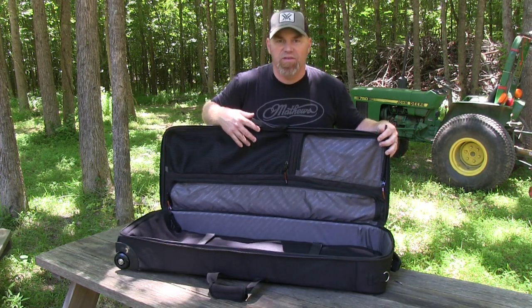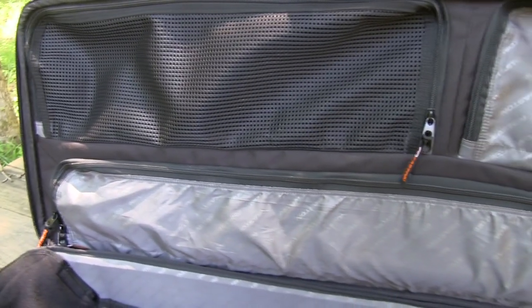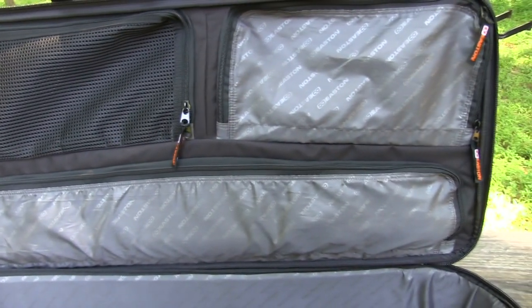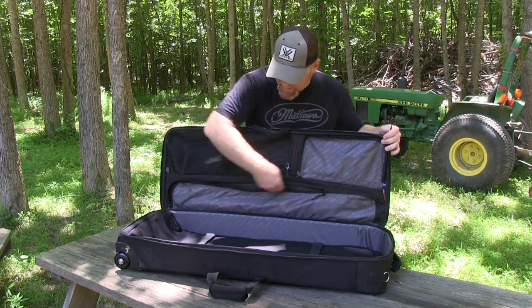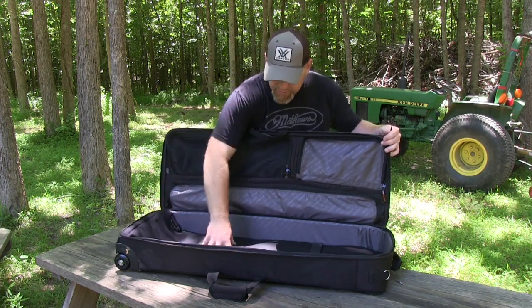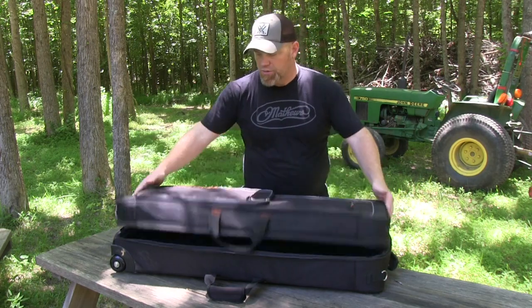Opening up the bow case, you see a nice pocket system inside. The interior was really designed to keep you organized. So many times I cram all my stuff into a bow case only to get to camp and have everything in such a mess. I really like the way this is laid out — a case for your arrow tube, so everything's really organized. It's got plenty of room with straps and tie-downs inside to hold your bow, and organized pockets to keep you and all your gear in place.